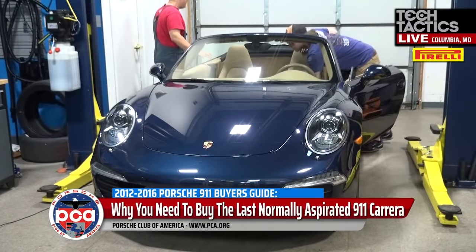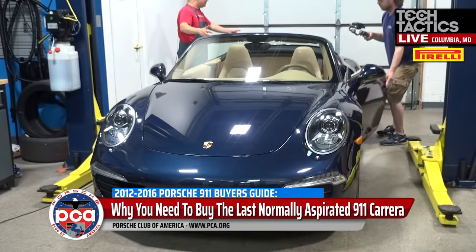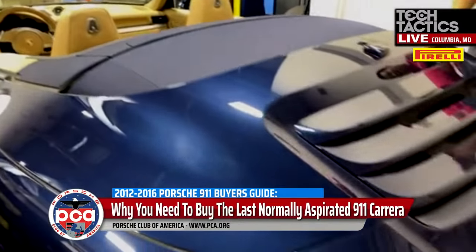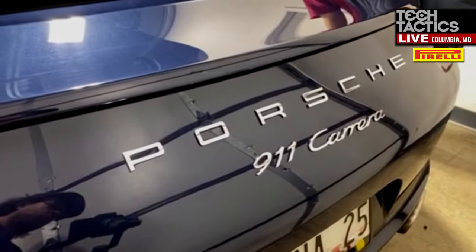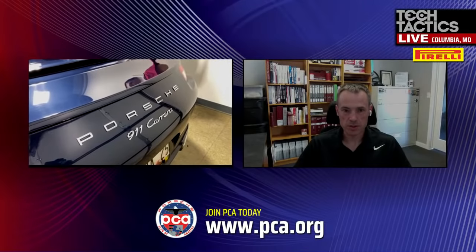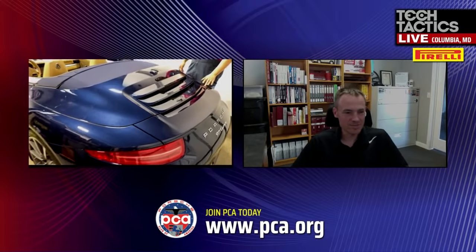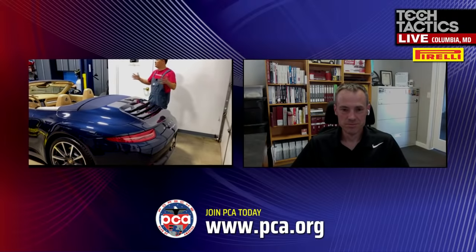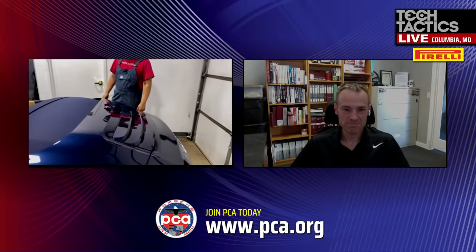Moving towards the back of the car, the really only big decision here is non-S or S, depending on what you're using the car for and your budget. The best thing about a 991 if you like concours is you don't have to clean your engine — all you open the engine compartment and see is a fan and a place to add oil. The 997 was the last one where you could actually lift the rear boot and see the complete engine.